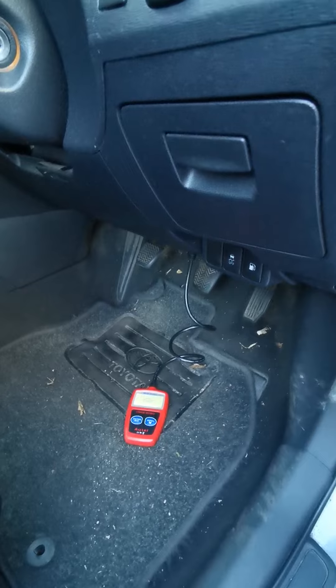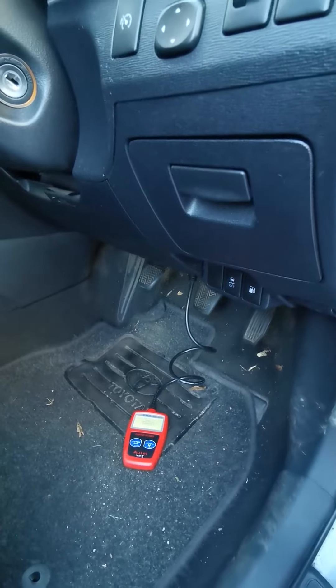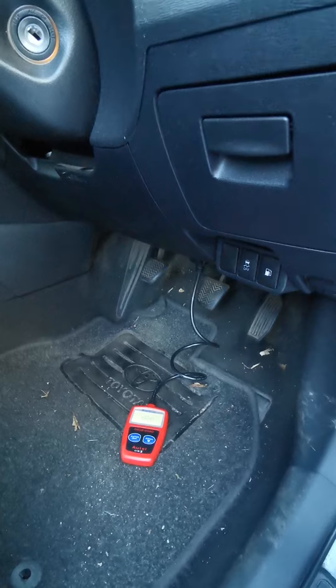I don't find many genuine garages. If you went to Toyota, this would cost you a lot of money possibly, but it's not a hard solution — it's not hard to fix.